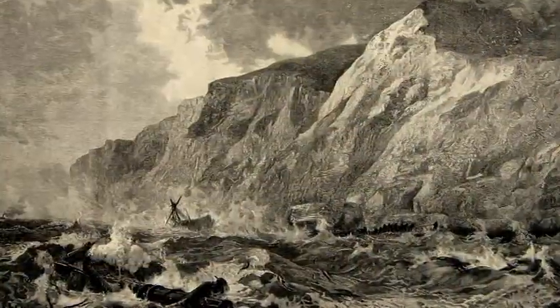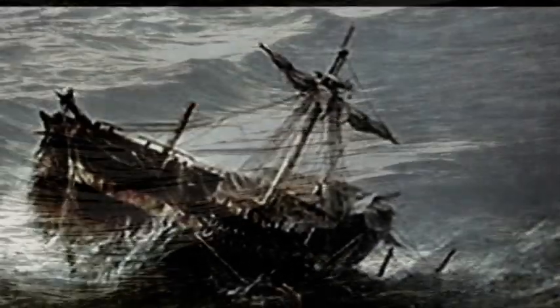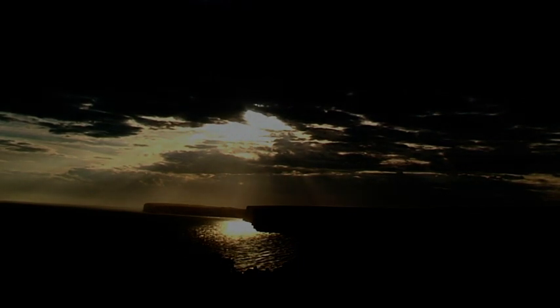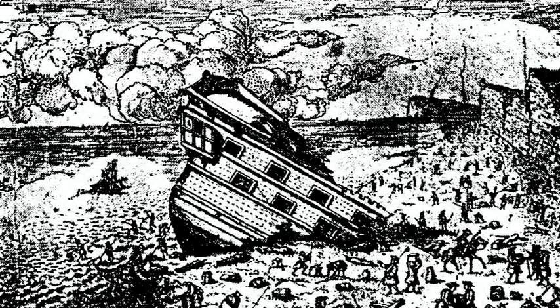Of the hundreds of shipwrecks along the coast, many of which were deliberately caused by luring vessels to the shore, the Nympha Americana in the 1700s must have been the worst. Salvage from the wrecks was a good source of income, and in an unrelenting November storm, surrounding villagers made their way to the beach. The vessel's liquor store was breached, and both the plunderers and those sent to keep the peace became intoxicated. Over 100 looters and villagers died in the mayhem.